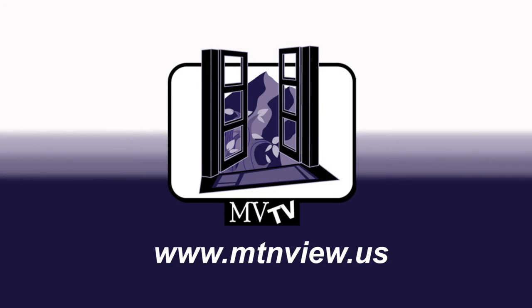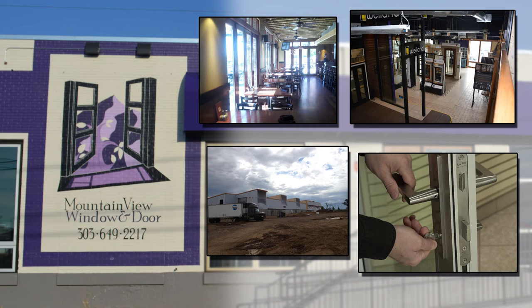We've got the best showroom in the nation with all these different products, as demonstrated here by Brett and I, so we look forward to talking about Fleetwood windows and doors. Click on a picture to be redirected for more great information.